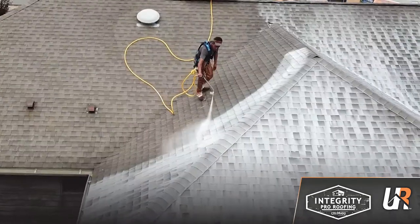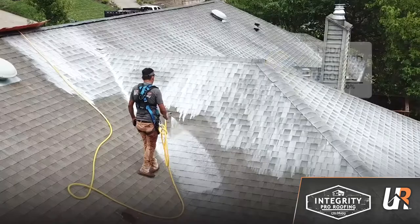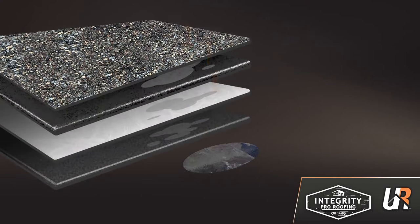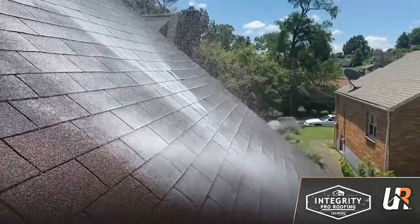Fortunately, Ugly Roof has the solution. We use our bio-based, environmentally friendly solution to restore the oils back in your shingles. This solution penetrates through the core of the shingle, which means increased flexibility and adhesiveness, so years of life have been added to your roof.